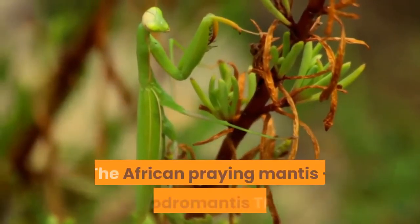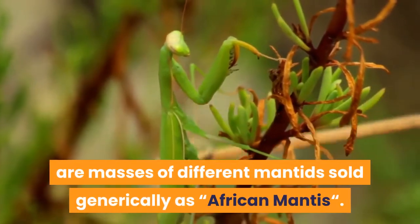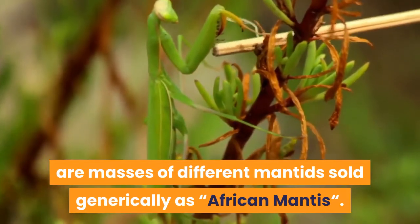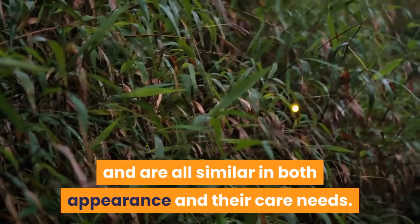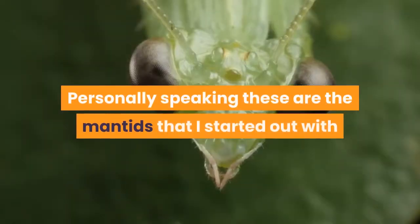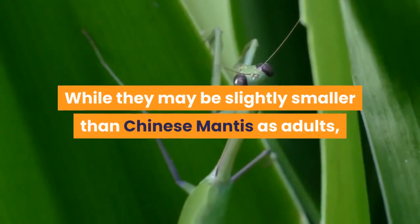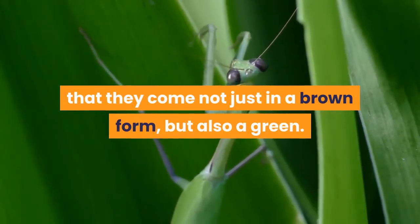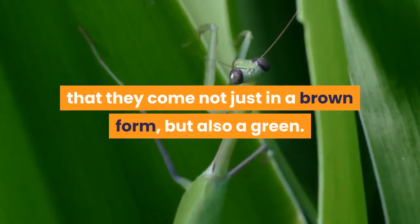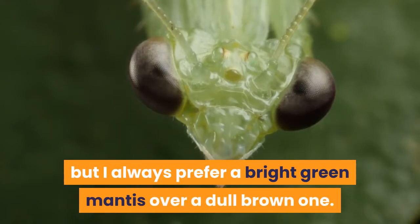There are masses of different mantids sold generically as African mantis. Most of these come from the genus Sphodromantis and are all similar in both appearance and their care needs. These are the mantids I started out with, so they have a place very close to my heart. While they may be slightly smaller than Chinese mantis as adults, the benefit of African mantids is that they come not just in a brown form but also a green. Personally I always prefer a bright green mantis over a dull brown one.